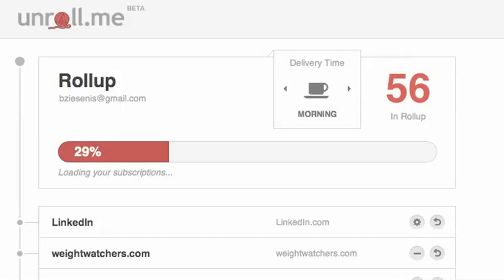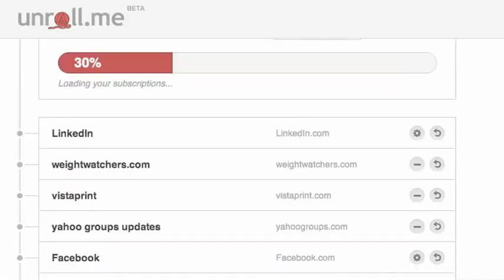I'm sitting here discovering a new site called Unroll.me. What Unroll.me does is it evaluates your email inbox — in this case my Gmail — and tells you all of the newsletter subscriptions you have. I'm one of those people who thinks that she really unsubscribes from everything and doesn't really get a lot of spam or unwanted stuff. Just 30% of my email has been gone through and they've already found 58 different newsletters and subscriptions.